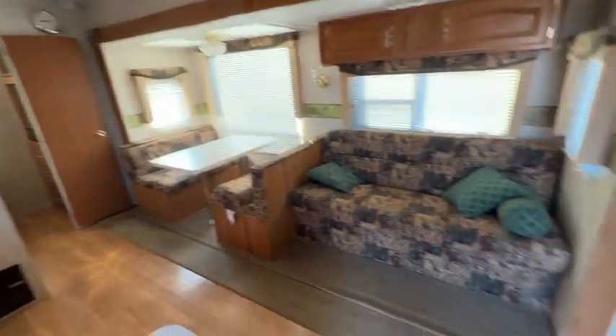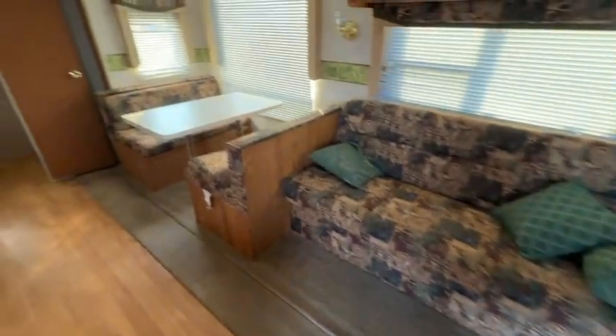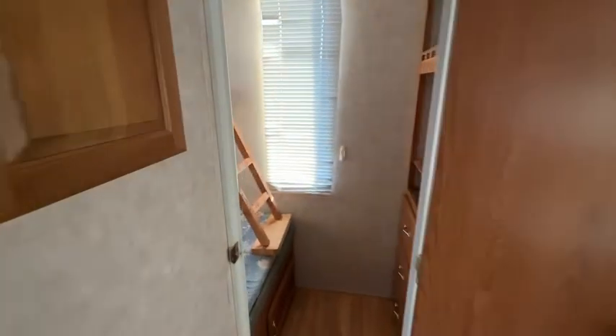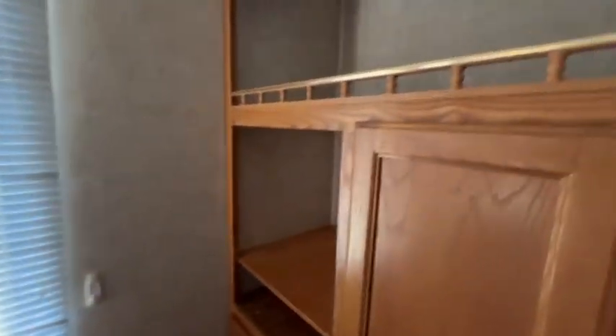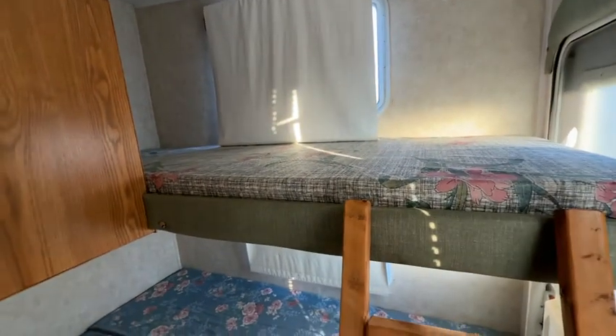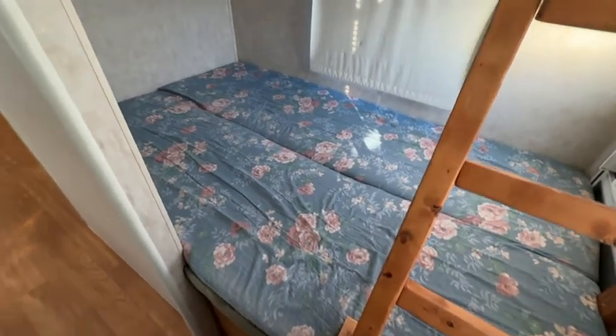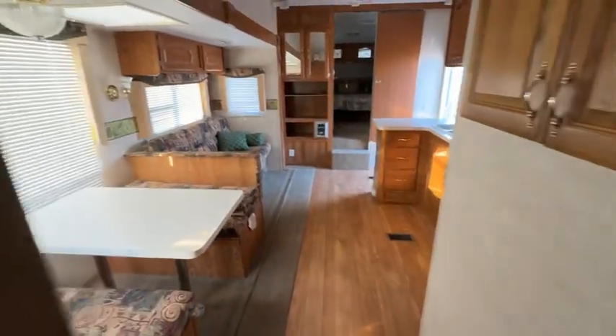There's a hide-a-bed here, there's a spot to make another bed there, and then in the back it's got a little TV area, a nice little single bunk for someone, and a super single or 48-inch bed in the bottom. Very nice floor plan.